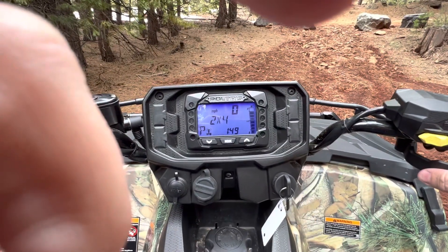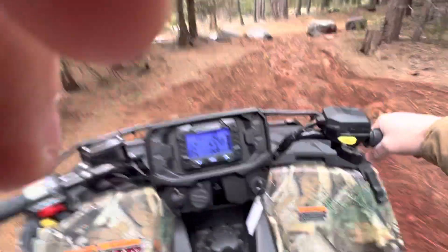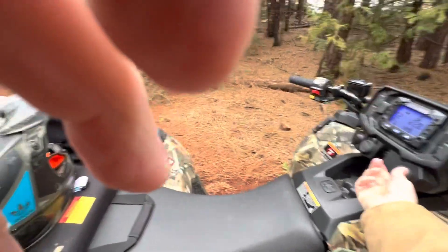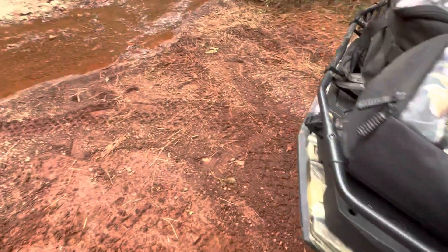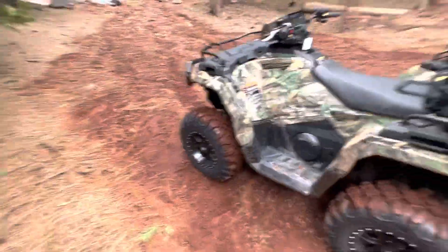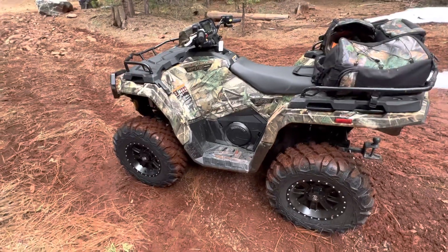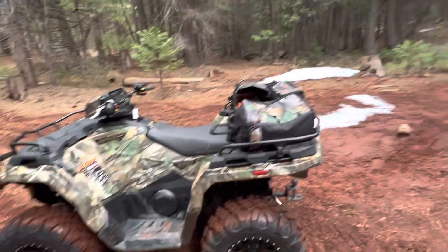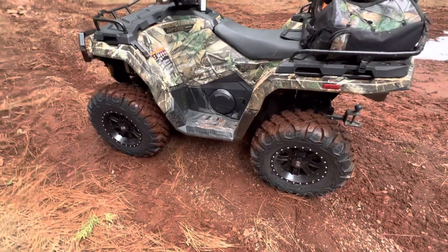Pretty much this thing goes everywhere in 2-wheel drive that I want it to. I've been impressed with the efficiency. My first hunting trip this last year when I'd had it for like 2 days — I did 60-plus miles doing fairly slow speeds, averaging 10 to 15 miles an hour, up and down trails, climbing and stuff like that. And it didn't even use a half a tank. It's like a 5-point-something gallon tank.